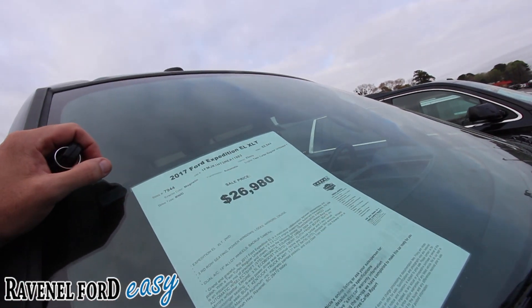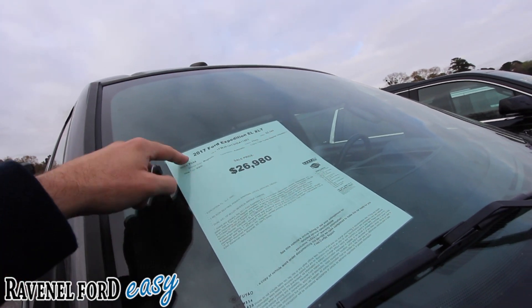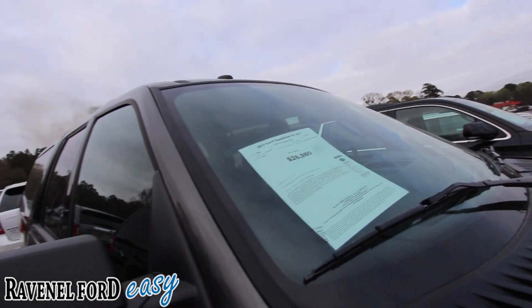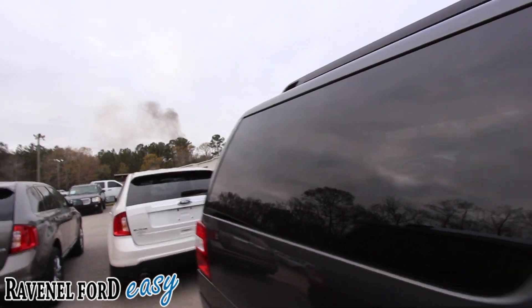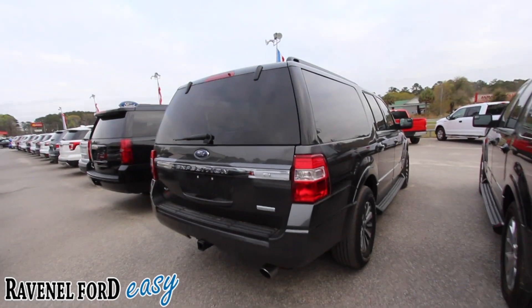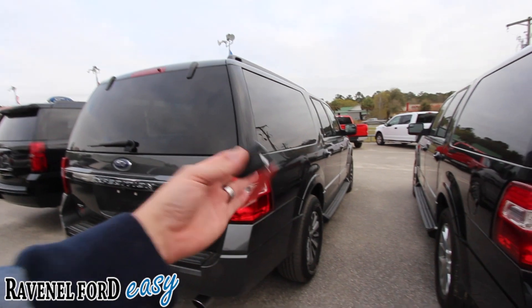Sixty-two thousand, five hundred and forty-four miles on the odometer. Sixty-two K is on the higher side for a 2017, but that helps bring the price down a good bit. You can still get financing on it, and it has a twin turbo engine under the hood. Also got your tow package in the back. It's called an EL because that means it's the longer version of the Expedition.